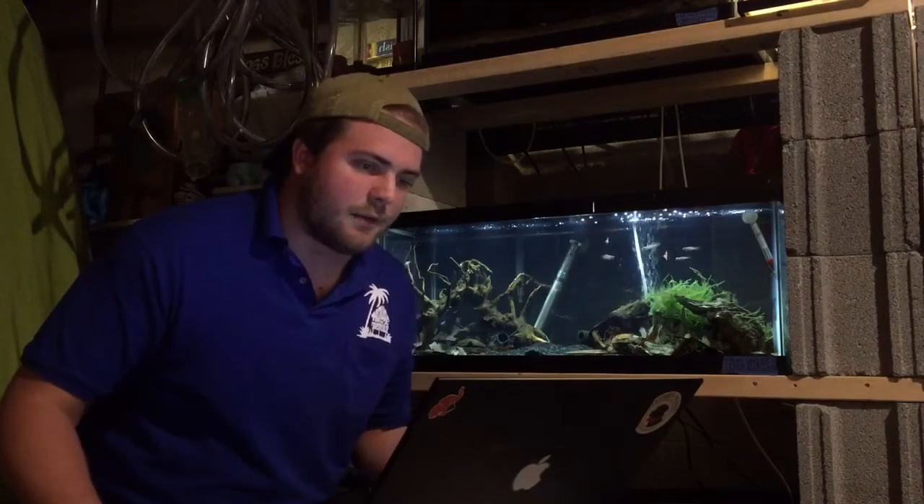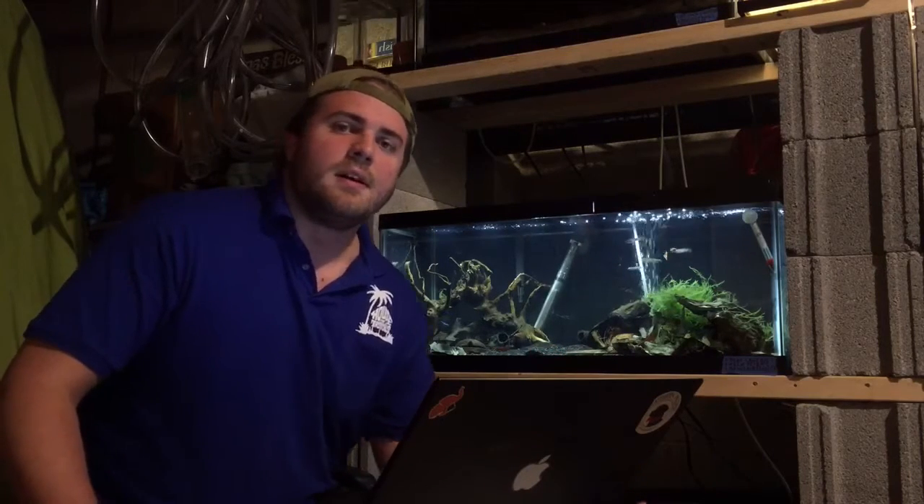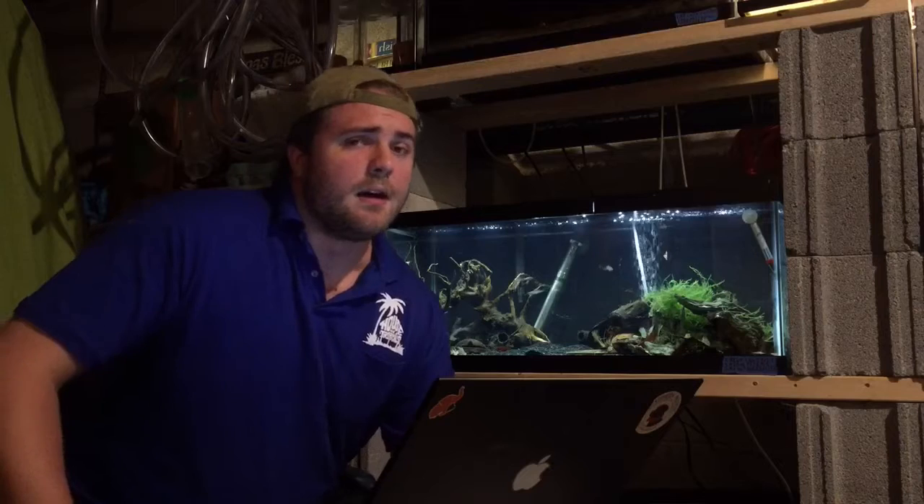I've got my laptop sitting here in front of me and I jotted down a couple notes on what I want to be talking about today, so if you see me looking down, that's what I'm doing. Also, if I look a little rough, I apologize — I just had a really long day at work. We had a huge shipment of fish come in and it's about midnight right now. The store closes at 9, so I spent the past three hours just unloading fish.